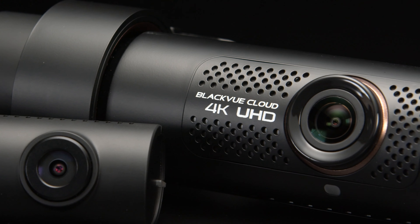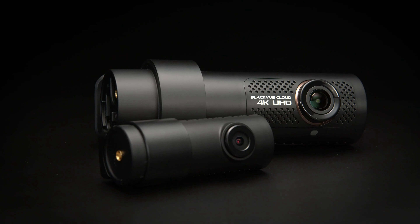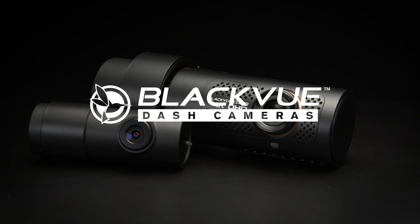BlackVue DR900X Series, the ultimate 4K cloud dashcam. Available in single and dual-channel versions. Get yours at BlackVue.com.